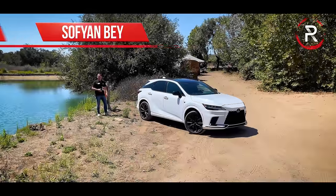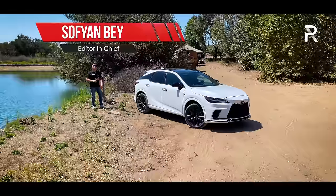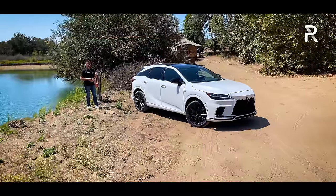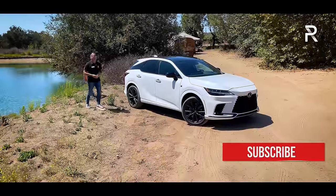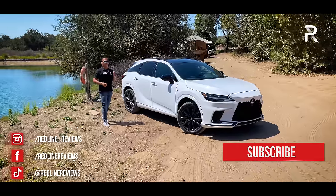For the past 20 plus years, the Lexus RX has built a reputation for being comfortable, reliable, and luxurious, but also boring. For 2023, Lexus is trying to change all that with the all-new fifth generation RX — and more specifically this model here, which is known as the RX 500H F-Sport Performance.